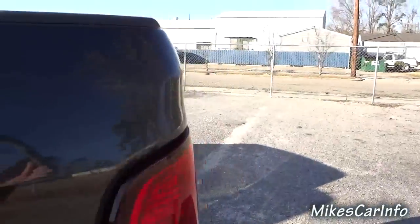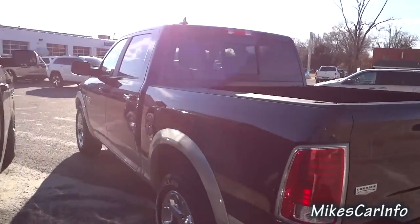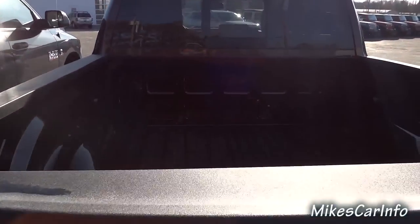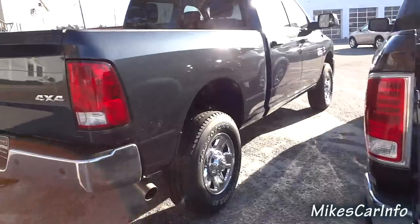I haven't measured it, but it seems like the bed is about the same size too. I may be totally wrong and it might be an extra inch or so on the 2500.